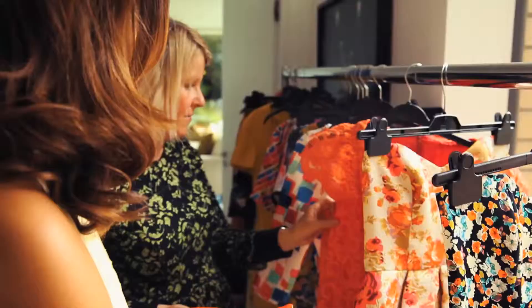Hi guys, I'm here at my first shoot for barebead.co.uk and today we're shooting all of the looks from my collection, so come have a look.